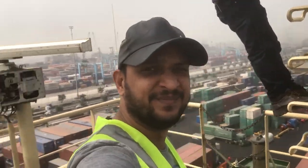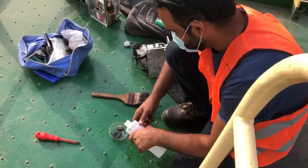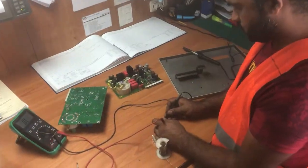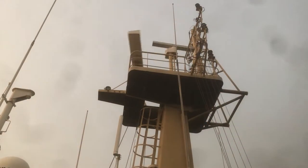We did our troubleshooting on both radars at component level, and after getting the required spares from the manufacturer, we were able to complete the repair of both radars.